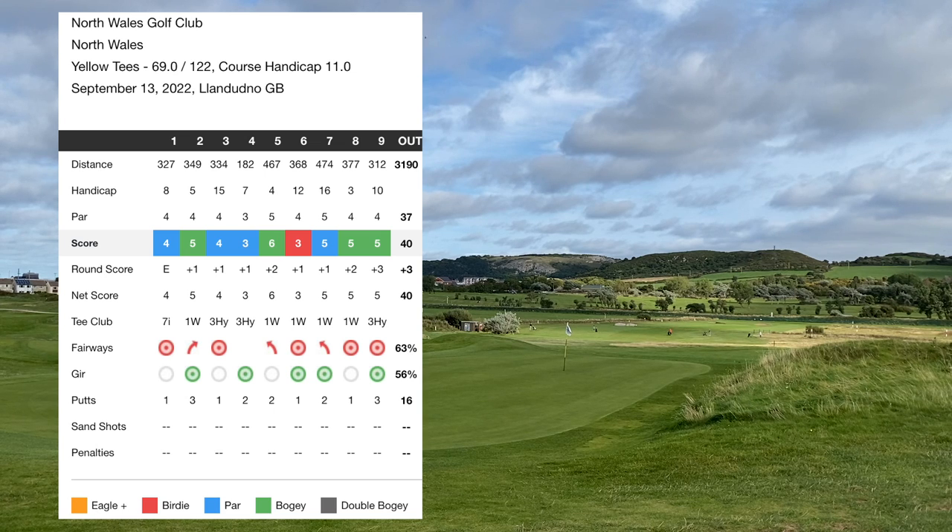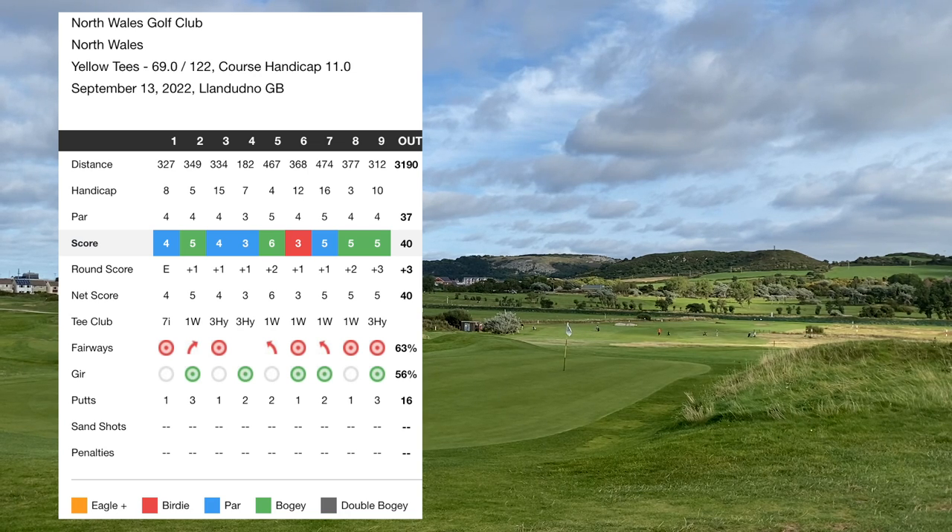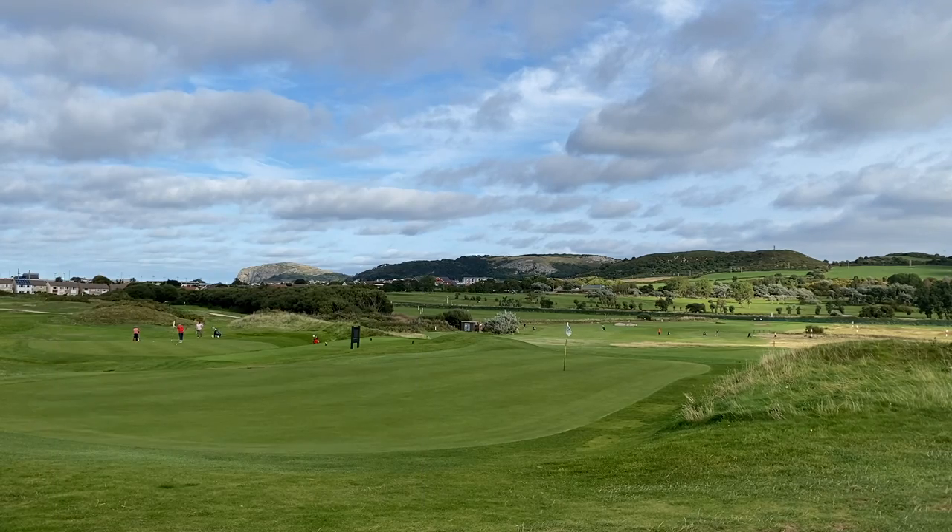Front nine score of 40, three over. Just the best I've ever played on camera, I think — the most birdie chances, and just keeping the ball in play well off the tee. Really good approach shots, and actually missed a few putts as well, so it could have been even better. Let's see what we can score on the back nine at North Wales Golf Club.